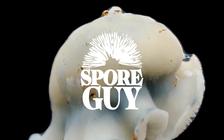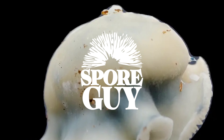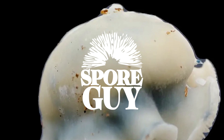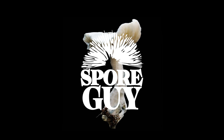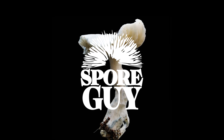Do these pigmentation variations have any implications for cultivating mushrooms? Albino mushrooms can be a bit trickier to grow because they don't have melanin. Melanin acts like a natural sunscreen for organisms, so without it, albino mushrooms are more susceptible to damage from UV light. You have to be more careful with lighting when growing them — you need to create a controlled environment with limited UV exposure.